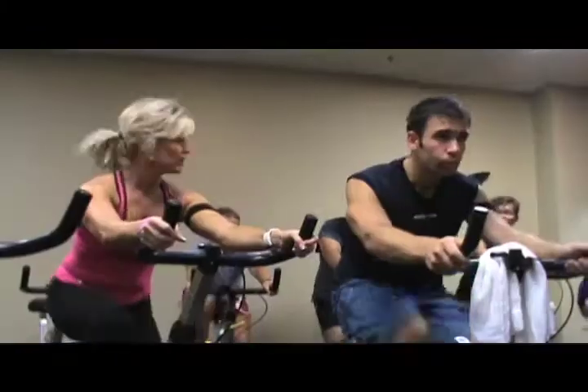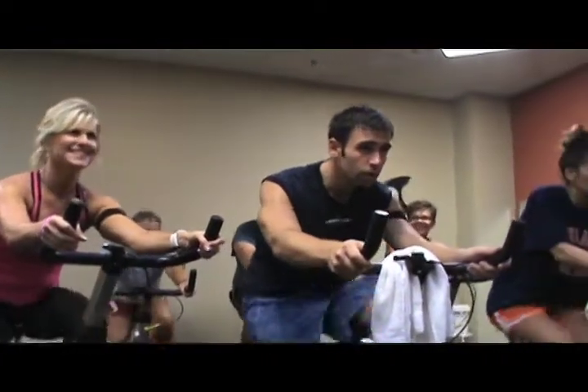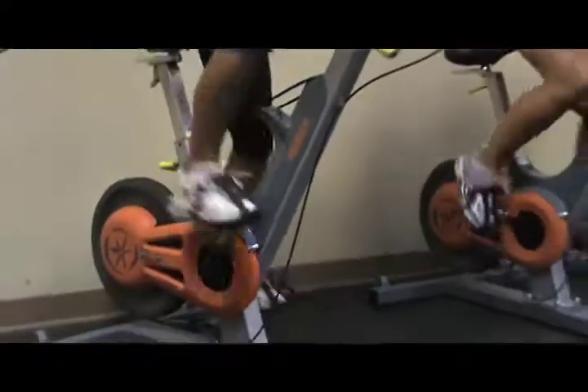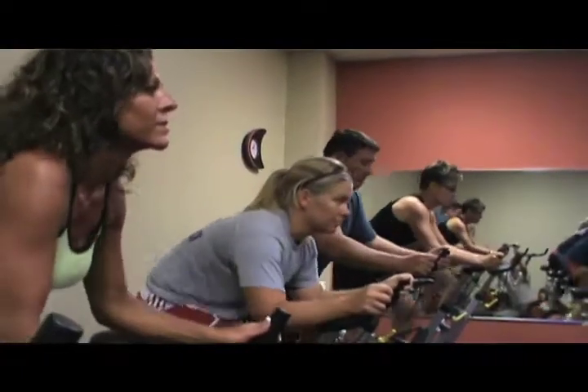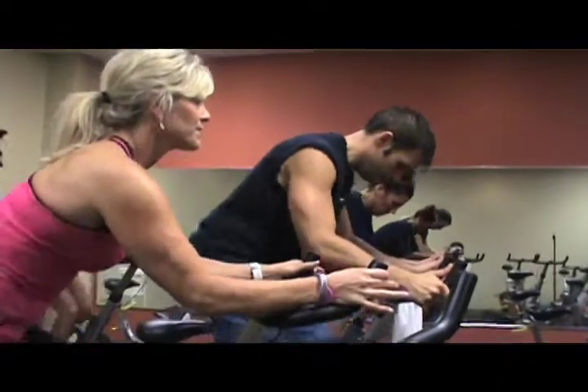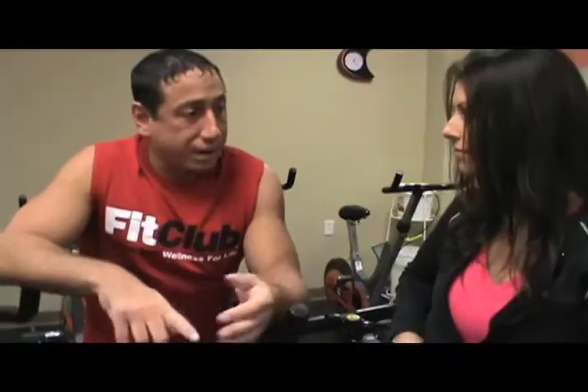CycleFit is one of our premium specialty programs that we offer here at Fit Club. It's an indoor cycling class and basically what it is is high-intensity interval training. You have an instructor that leads the course and various students throughout the class, and we take you through different scenarios like doing flat road rides, riding through hills, doing sprints.